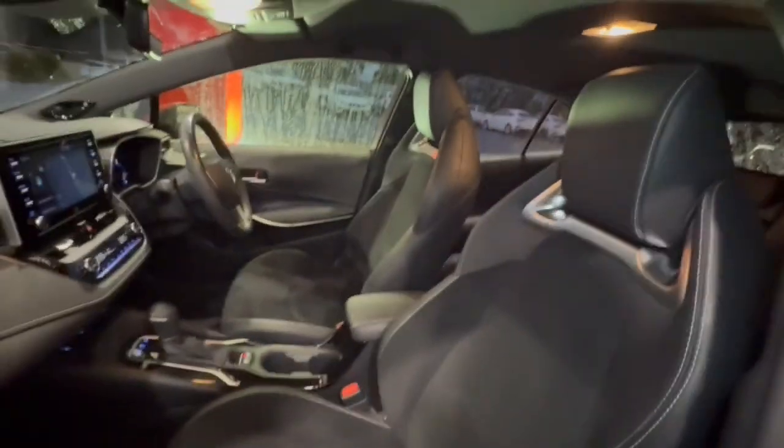You've got your sport cloth and leather suede finish trim, and through into the back of the vehicle, huge amounts of space, center armrest, aircon controls there in the back, as well as your ISOFIX.